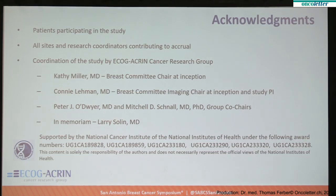I would like to thank the patients who participated in the study, all the sites and coordinators, and in particular the ECOG-Akron group. I'd also like to remember Dr. Larry Solon, who enunciated many of these concepts and performed the first trials executing them. I'd like to recognize his contributions. Thank you.